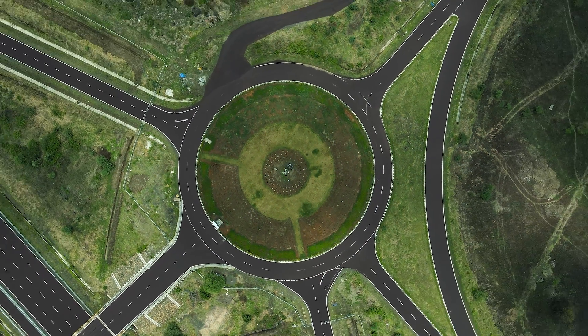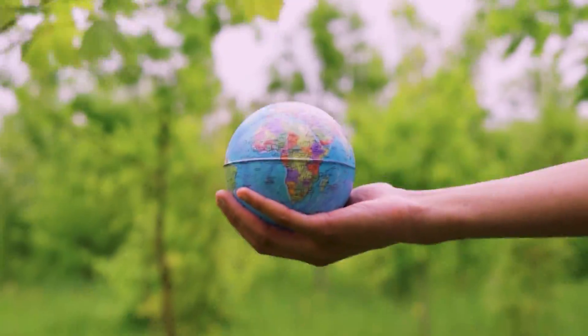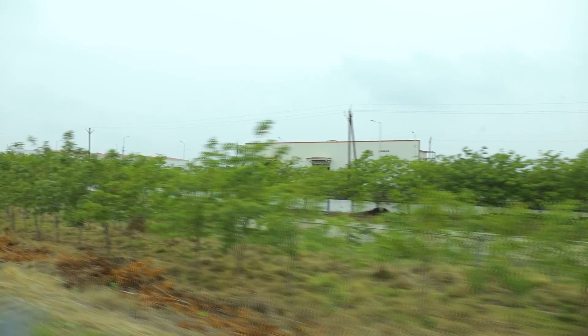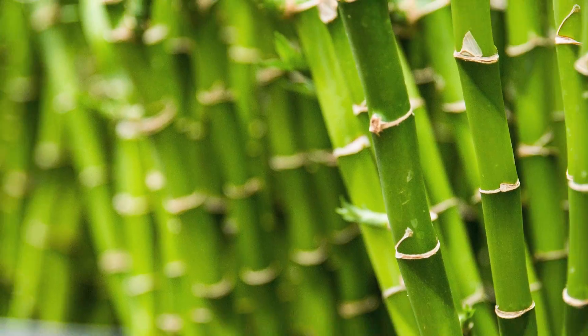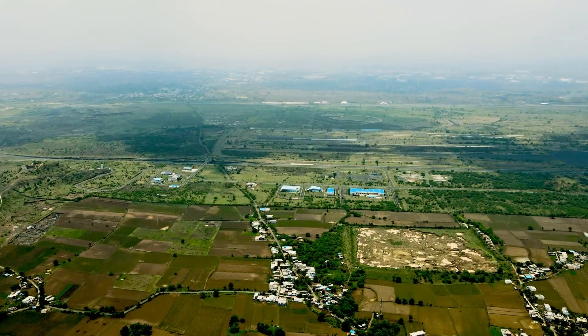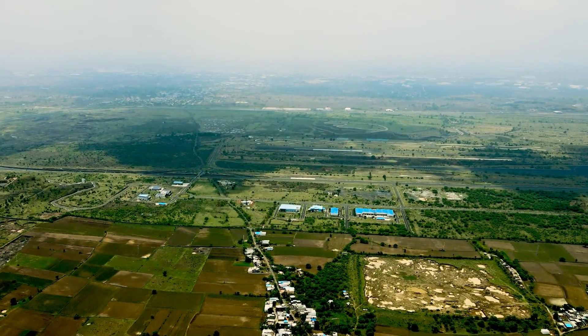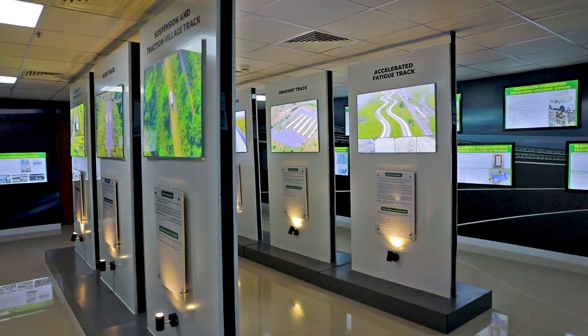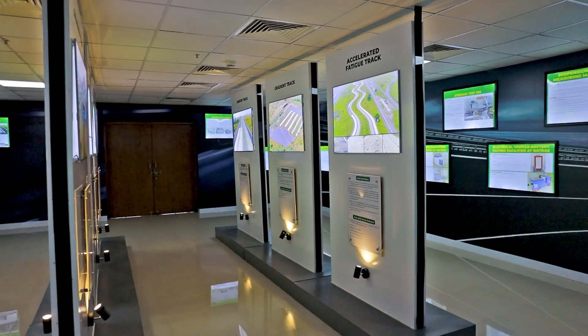NATRAX has immense potential to emerge as a centre of excellence for sustainability, especially with the usage of natural materials like bamboo. With its vast land area, natural plantation of bamboo could be used as an excellent source of carbon sink, which can make the centre carbon neutral.